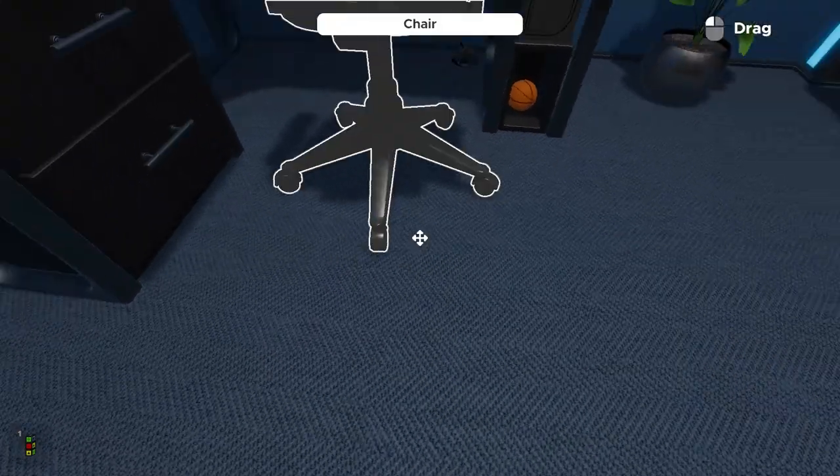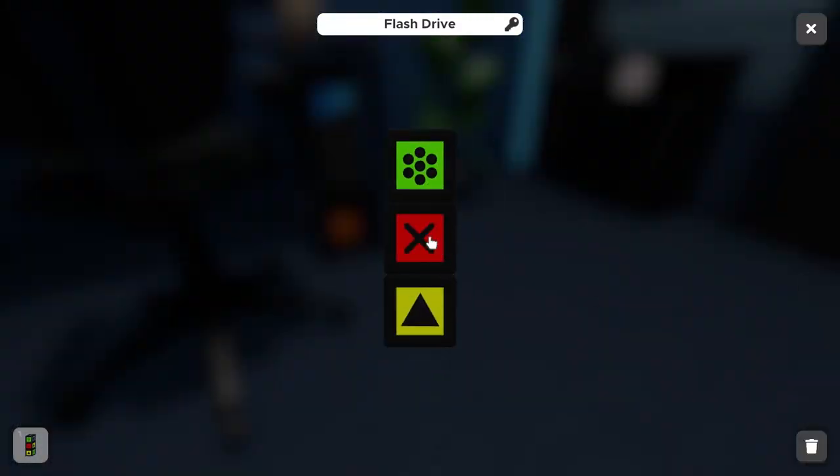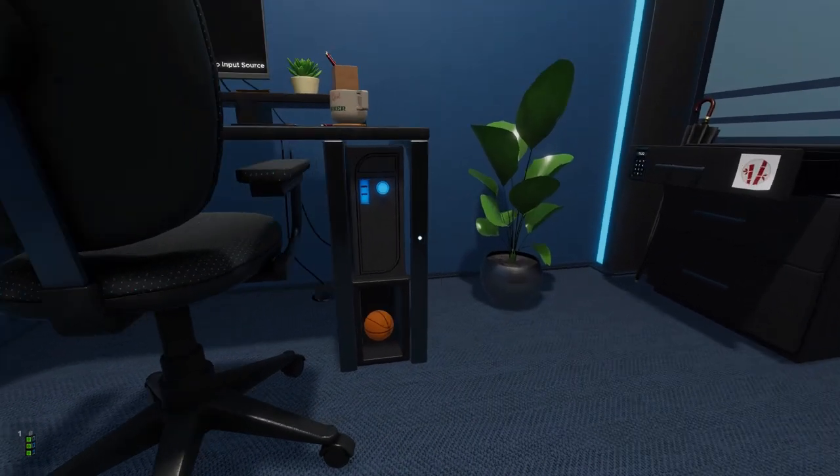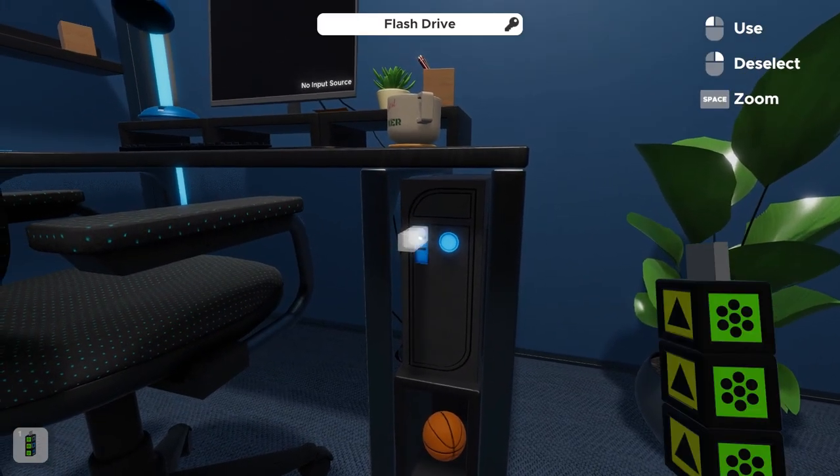To do something with the flash drive, it's like a simple Rubik's Cube puzzle — we just need to make sure all the colors line up. Dragging them all to green, a USB port pops open. We have a computer here, so we'll go ahead and plug the flash drive in.